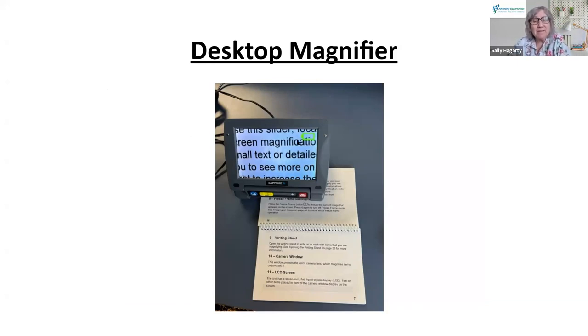In our technology lending center, we have a desktop magnifier which can be borrowed. It's approximately eight inches wide. I have this magnifier sitting on top of a booklet, and it is magnifying the text underneath. As I slide the magnifier right or left, it magnifies the text. There are controls to make the magnification larger or smaller. You can also change the background color of the display — like a bright blue display with yellow text, or black and white. There are other magnifiers available; this is one we have in our lending center.